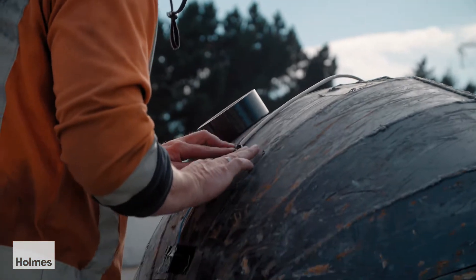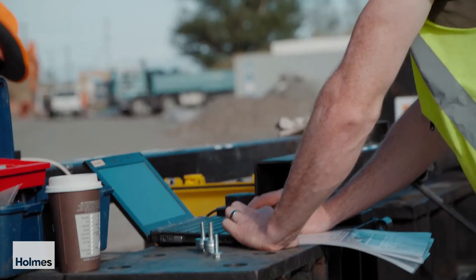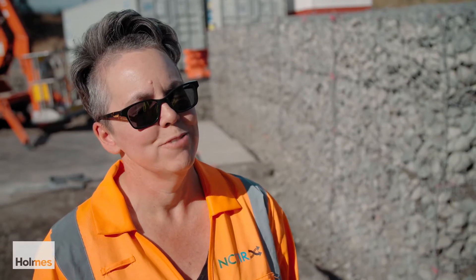Holmes has been fantastic, and if we didn't have their knowledge and resources to be able to just dive right in and set this up, then we wouldn't have been able to test the wall because we just wouldn't have had the skills and knowledge to figure out how to hit the wall with the energies that we're looking for.